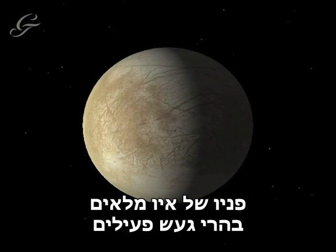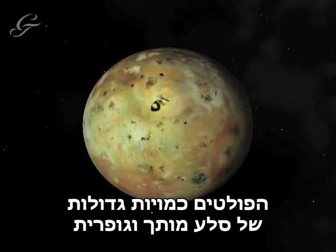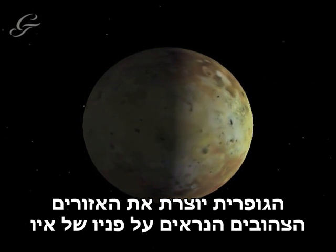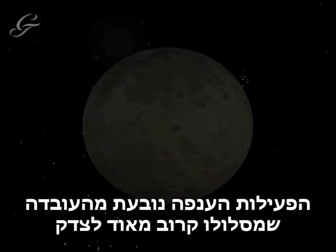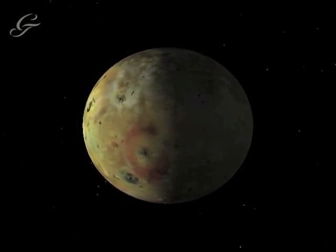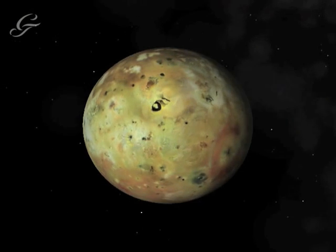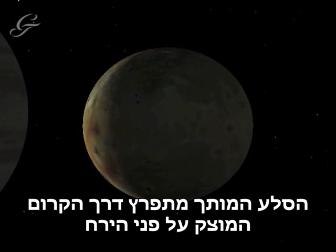Io's surface is pockmarked with active volcanoes, spewing out vast quantities of molten rock and sulphur. It is this sulphur that makes up the yellow streaks you can see on Io's surface. Io is the most volcanic body in the solar system. The huge amount of activity is because it orbits very close to Jupiter. As Io orbits, the gravity from the giant planet squeezes the rocks beneath Io's surface, heating them up and melting them, and this molten rock then erupts through the solid crust.